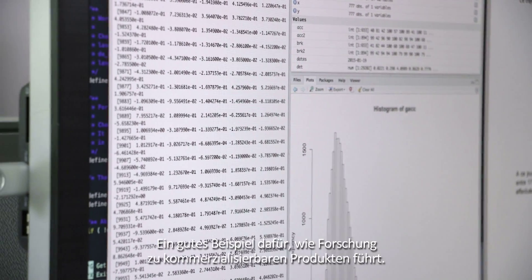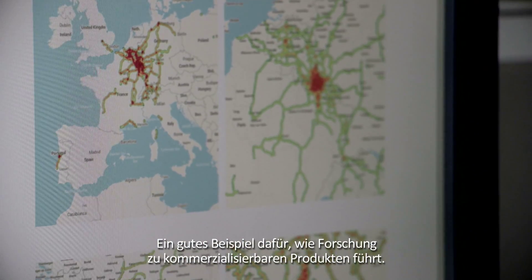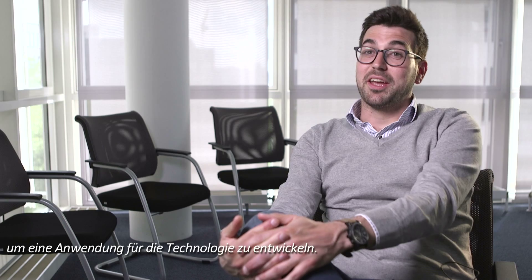This is a good example of how research leads to marketable products. The first step was a research project looking at how to use the sensors integrated in modern smartphones to create a profile of how you drive on the streets. A grant from the Fonds National de la Recherche in Luxembourg financed the initial phase of the Proof of Concept project, and this is actually how Motion S came to life.